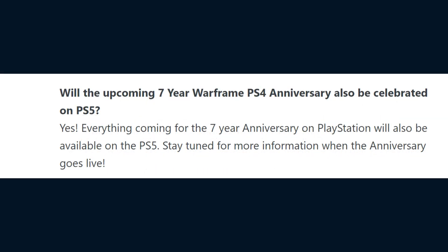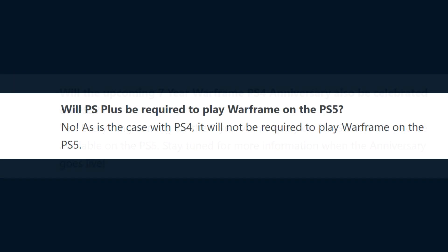Will the upcoming 7-year Warframe PS4 anniversary also be celebrated on the PS5? Yes, everything coming for the 7-year anniversary on PlayStation will also be available on the PS5 — stay tuned for more information when the anniversary goes live. Will PlayStation Plus be required to play Warframe on the PS5? No, as is the case with the PS4, it will not be required to play Warframe on the PS5.